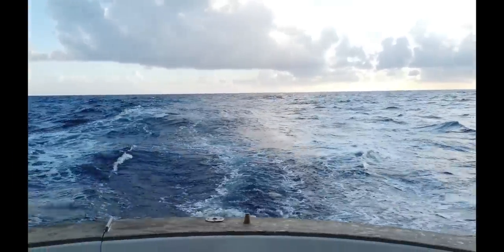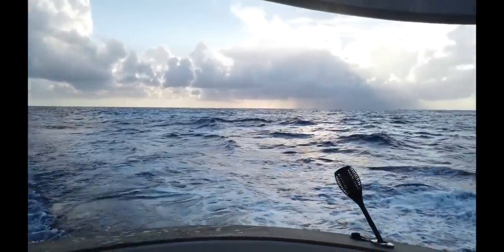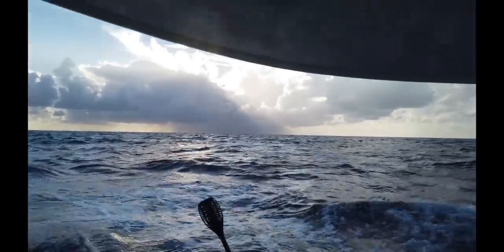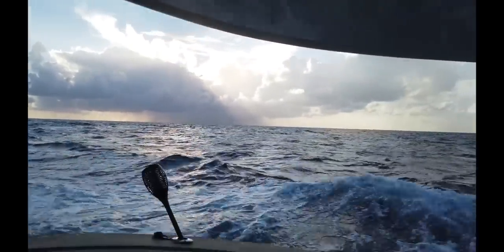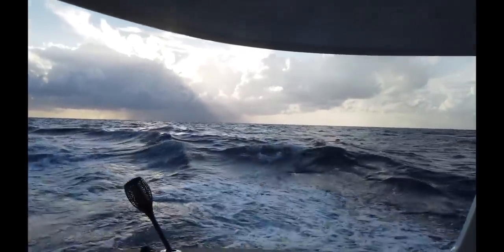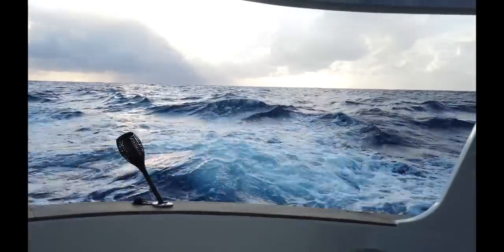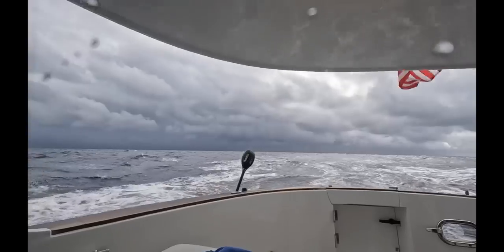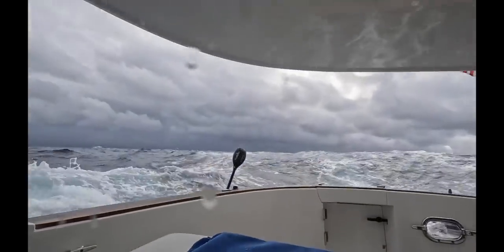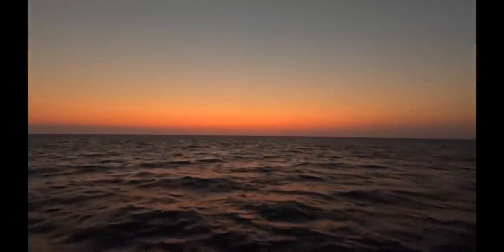We've been at it for eight hours — a few hours from Guanaja, back to Florida. It's been pretty rough — a couple of squalls, four-to-five-foot seas. Even though you can't see it now, these are five-foot swells. Luckily, the morning did bring calmer waters, temperatures, and a beautiful sunrise.